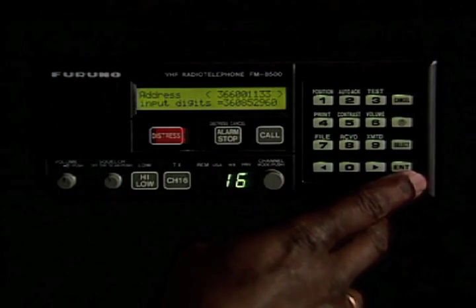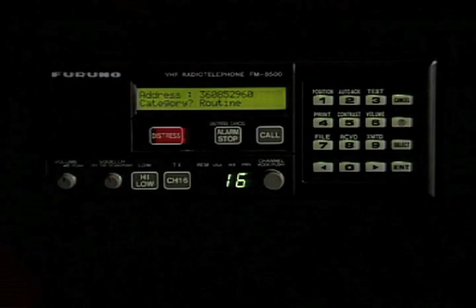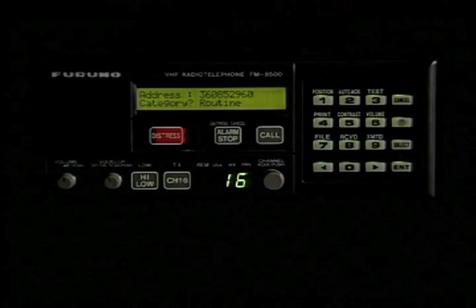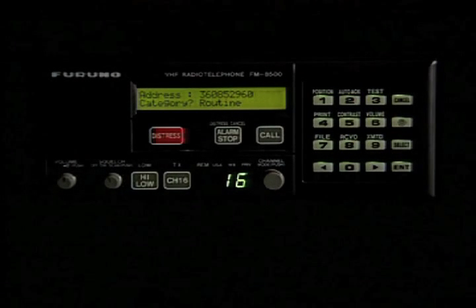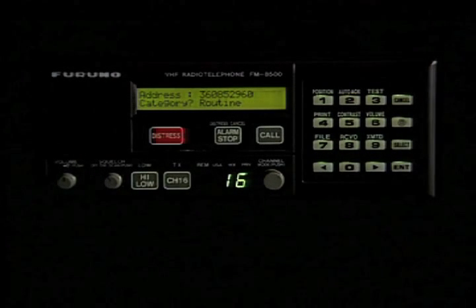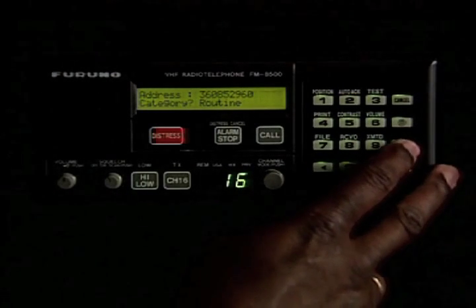All MMSI numbers are nine-digit. You punch enter, and now it shows the number you just entered, indicating it's a routine call. In most cases, individual calls will be routine, where you want to talk routine traffic to another vessel. It doesn't have to be routine — it could be other priorities.